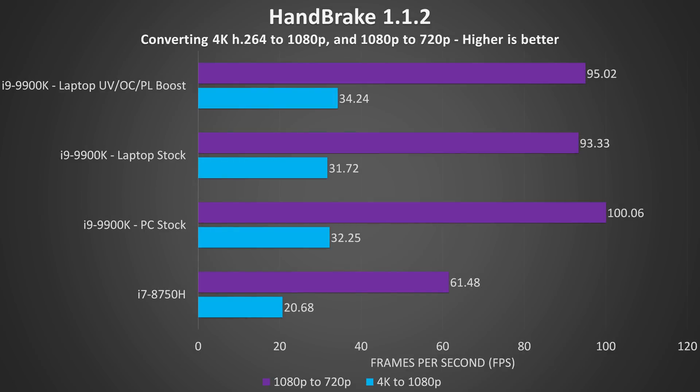I've used Handbrake to convert a 4K video file to 1080p, and then a separate 1080p file to 720p. Interestingly, the 1080p test on the PC 9900K is about 5% faster than the laptop, but in the 4K test the laptop is around 6% faster than the PC at stock. When compared with the i7-8750H, the laptop is 65% faster converting the 4K file and 54% faster with the 1080p one.